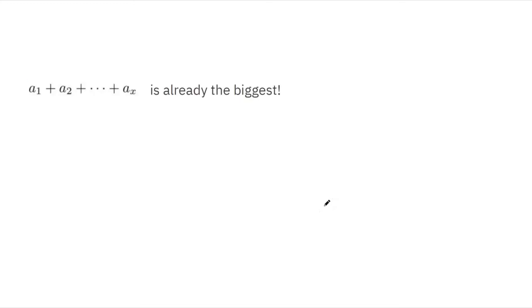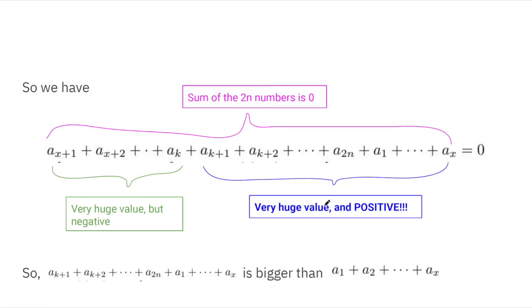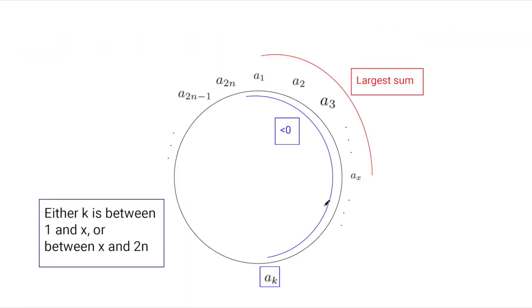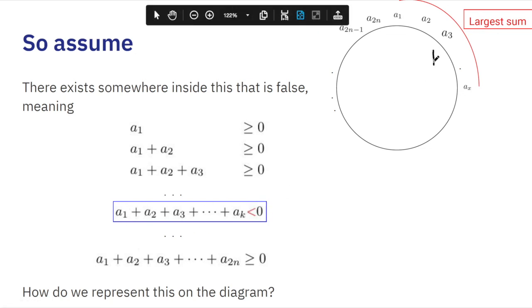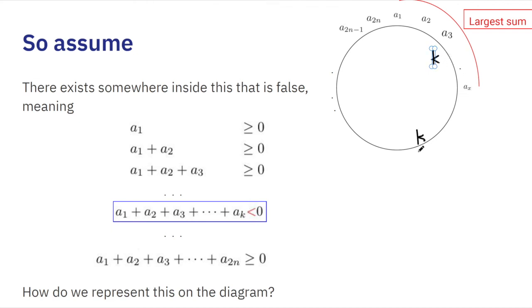Both cases lead to a contradiction. Since we assumed there exists a k such that the partial sum from a1 is negative, and both possible positions for k lead to contradictions, no such k can exist. Therefore, every sequence starting from a1 must be non-negative, and we have proven that a starting point always exists. That concludes the first solution to this question.